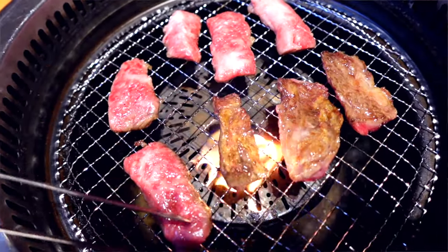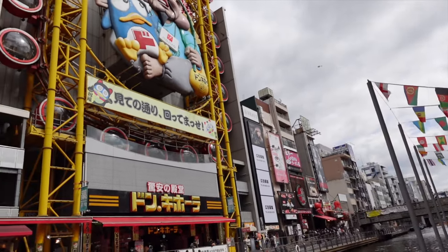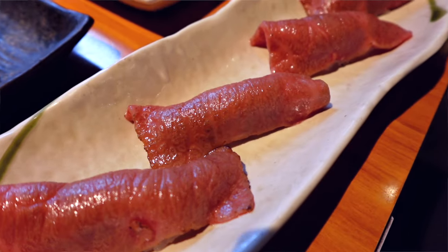We did an episode in Tokyo showing you guys an A5 Wagyu buffet. So being here in Osaka, I thought it'd be fun to show you guys a restaurant down here that also serves an A5 Wagyu buffet. So sit back, relax, and enjoy seeing this amazing A5 Wagyu experience.